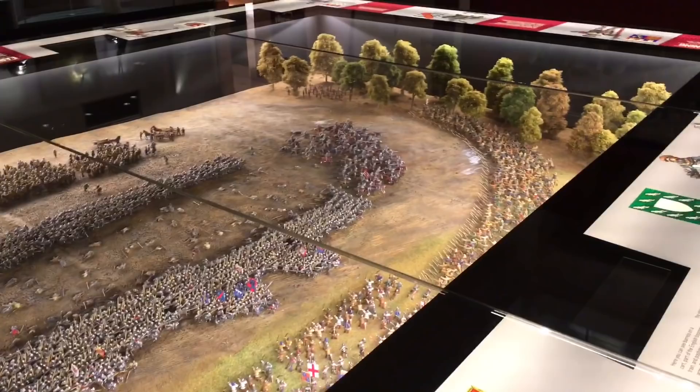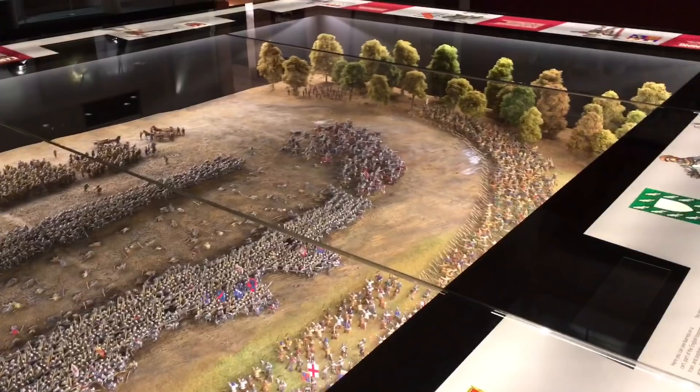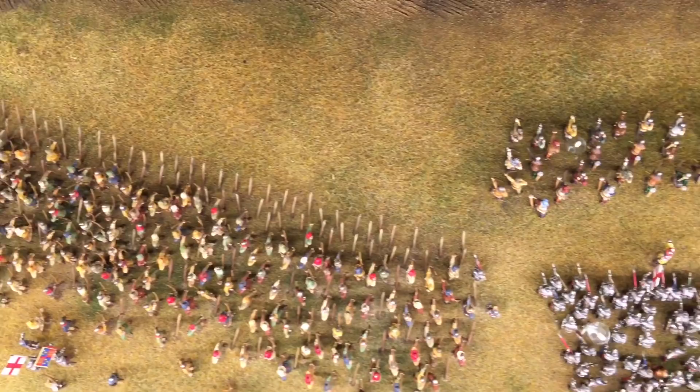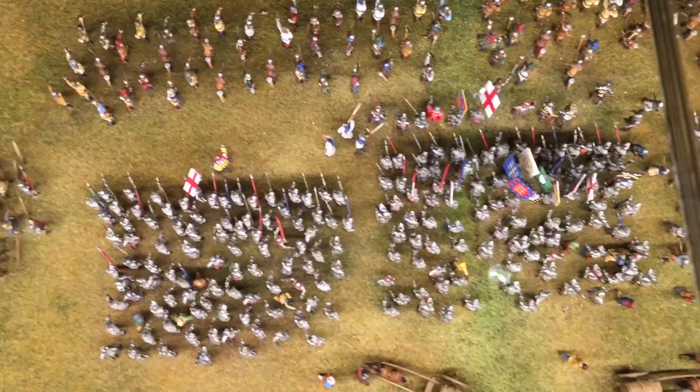It's a 4,000 figure diorama depicting the Battle of Agincourt in 1415 using 28mm figures. The battle is famous because the English used thousands of archers to repel French heavily armoured knights, and on the day the English were dramatically outnumbered — estimates from anything from five to one to three to one.